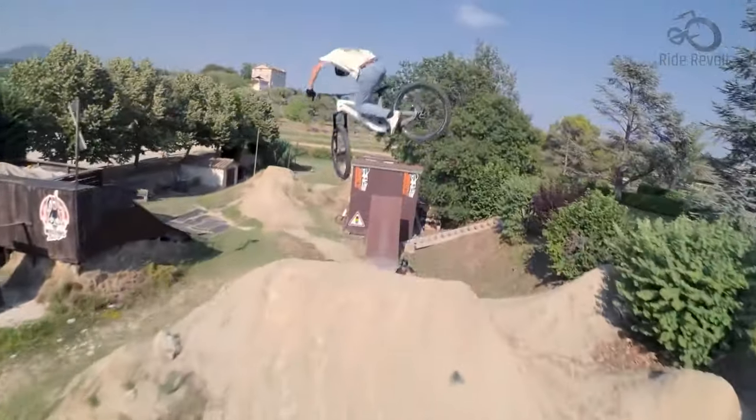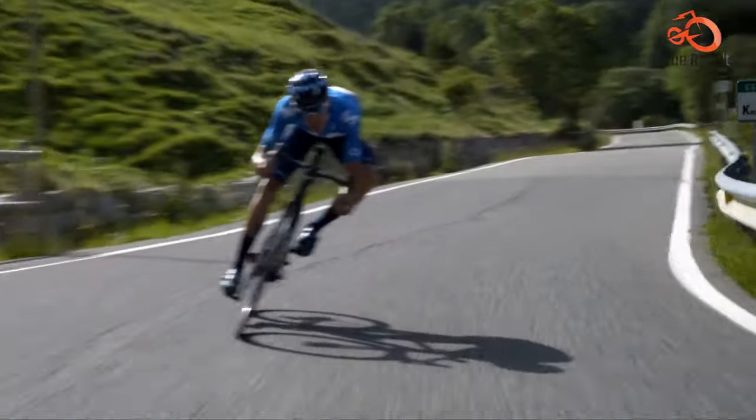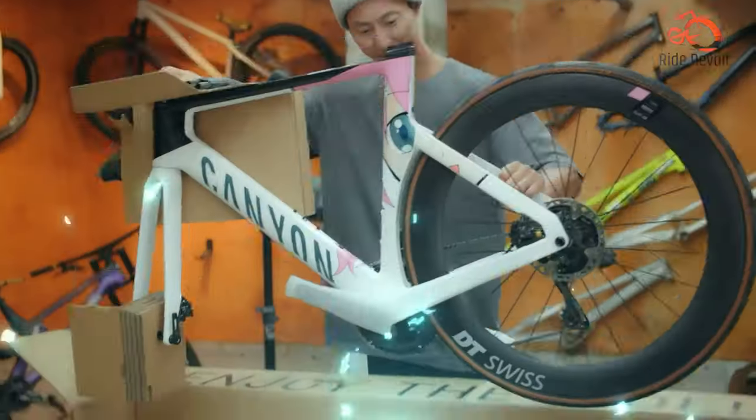For those who crave pavement and prioritize speed, a road bike is the ideal choice. Road bikes boast lightweight frames, thin tires for minimal rolling resistance, and aerodynamic designs for slicing through the wind.